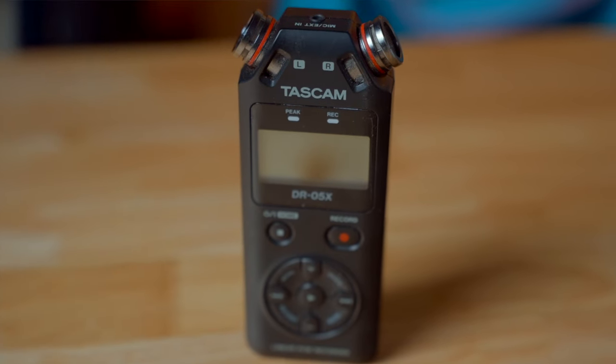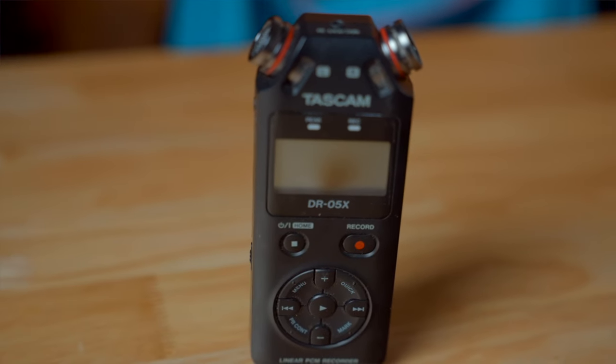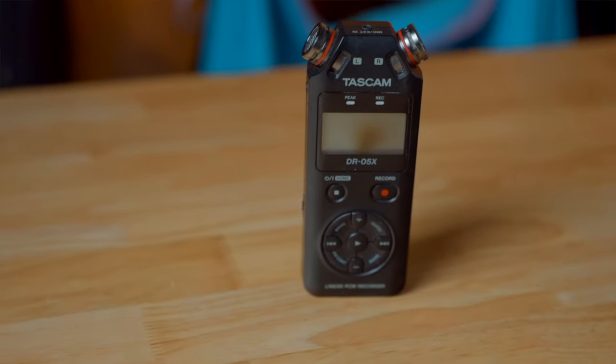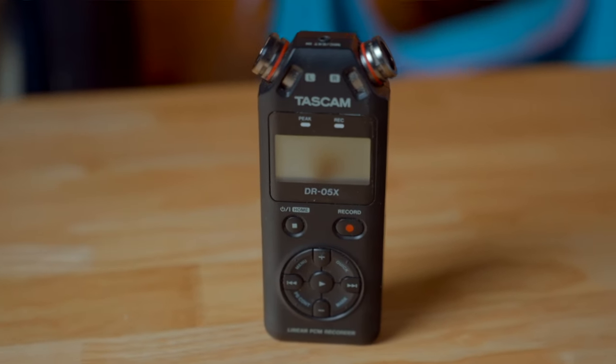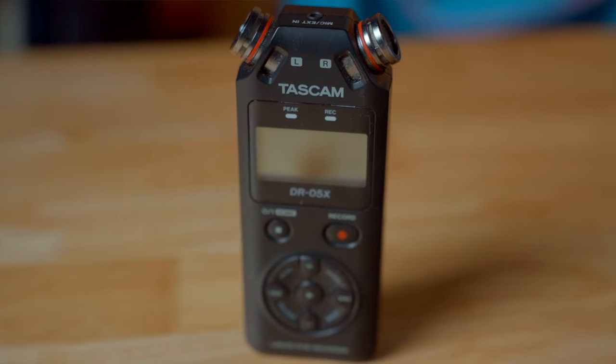The next mic is the Tascam DR-05X. This was one of my first mics — it's very professional and convenient. The only problem is lining up your audio with your video since you're recording off-camera, so you have to manually sync audio in editing. It's about $99, and I'd recommend it if you're just starting out in filmmaking.